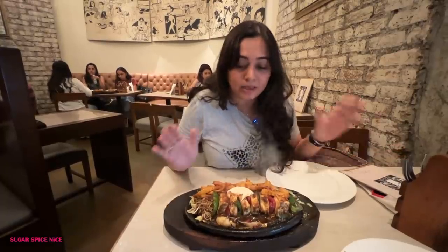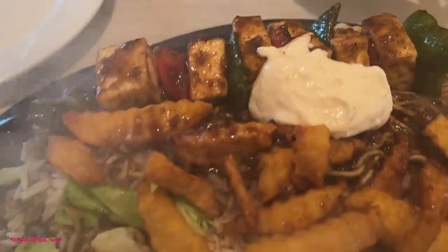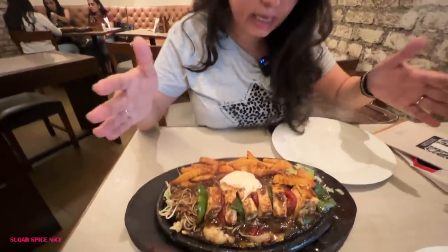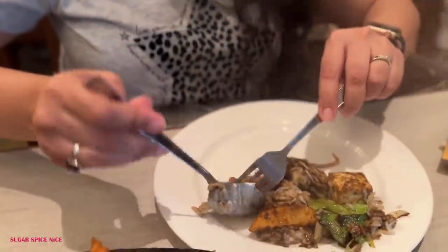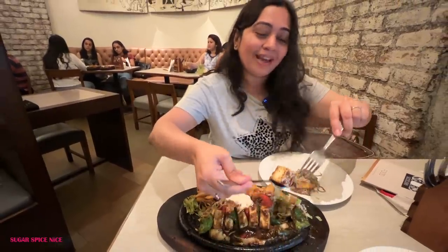Starting the day with some sizzlers — cottage cheese, the paneer shaklik sizzler. We requested them to give us a mix of rice and noodles. There's a smoky barbecue sauce, there's cottage cheese, crinkle fries. Fountain Sizzlers is like this really old legendary place here and the reason we came here is because my sister has never, ever been here. So I thought it will make for a good thing to enjoy on the weekend.